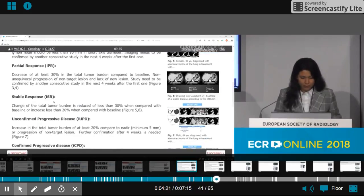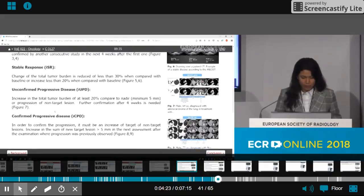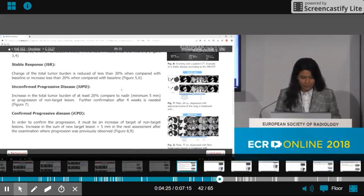The third pattern was confirmed progressive disease. This is an increase in total tumor burden of at least 20 percent compared to baseline, or progression of non-target lesions. Confirmation of progressive disease is required after four to eight weeks.